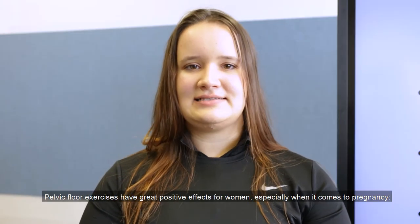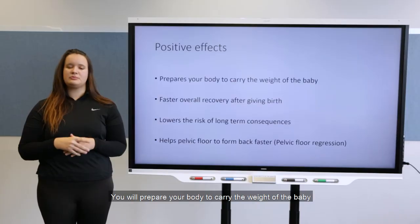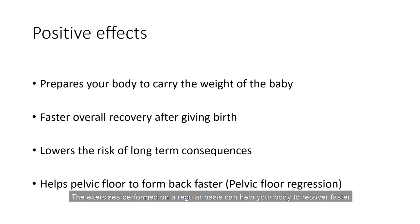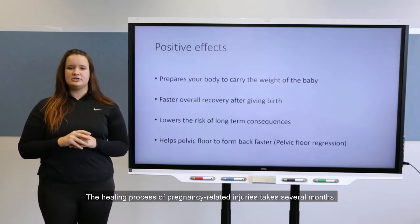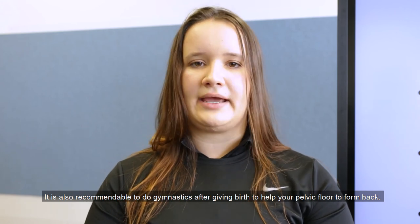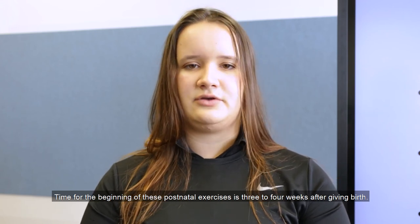Pelvic floor exercises have great positive effects for women, especially when it comes to pregnancy. You will prepare your body to carry the weight of the baby and there will be positive effects on the course of the birth too. The exercises performed on a regular basis can help your body to recover faster after giving birth and lower the risks of long-term consequences. The healing process of pregnancy-related injuries takes several months. It is also recommendable to do gymnastics after giving birth to help your pelvic floor to form back, starting three to four weeks after giving birth.